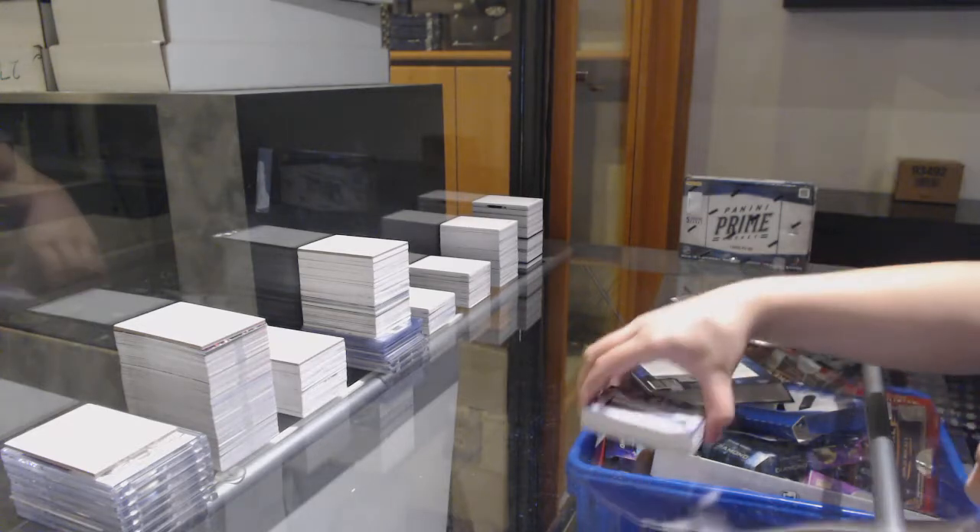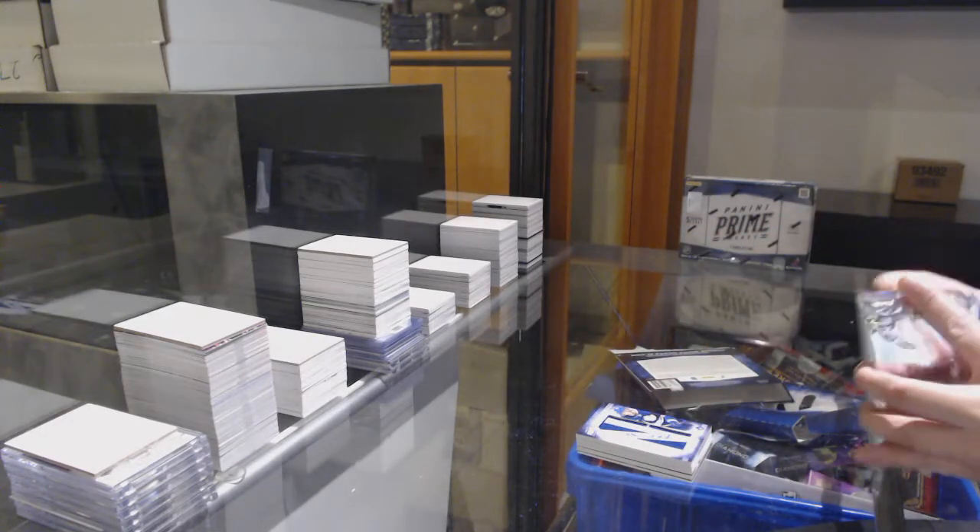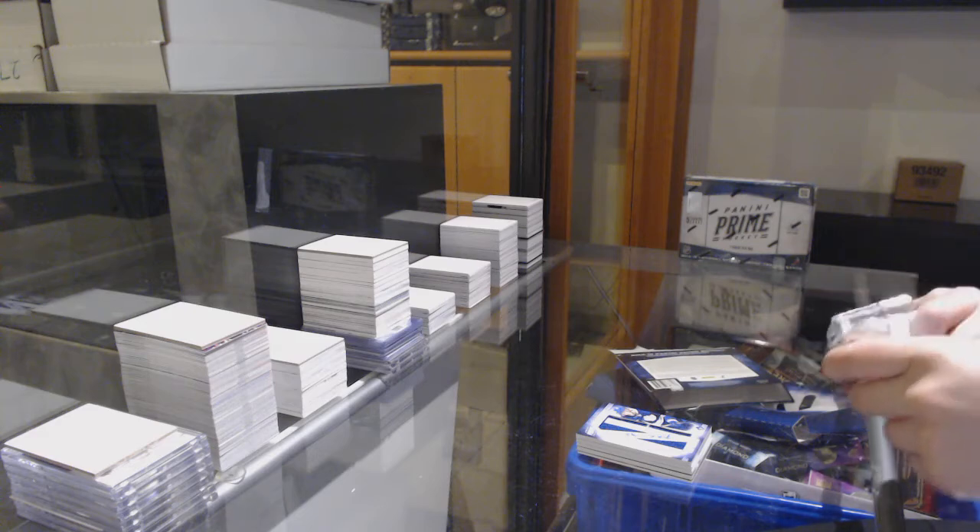And if whoever got the Gordie wants to get it graded, let me know — I would recommend doing so, just to protect the condition of it.